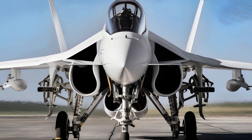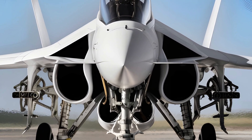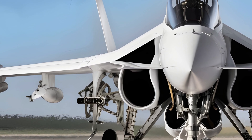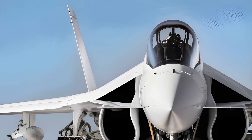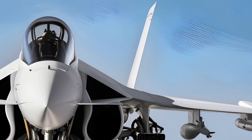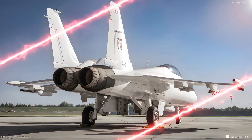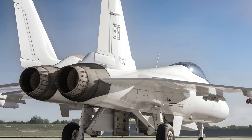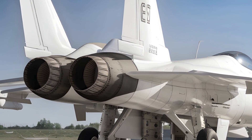Welcome to MS Auto World, where we explore the latest in technology, speed, and engineering. Today, we shift our focus from cars to the skies as we dive into the incredible JF-17 Thunder, a multi-role fighter jet that has gained global recognition for its advanced capabilities, cost-effectiveness, and combat performance. Developed as a joint venture between Pakistan Aeronautical Complex and China's Chengdu Aircraft Corporation, the JF-17 has become a key player in modern aerial warfare.